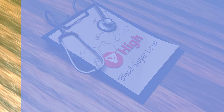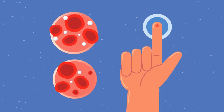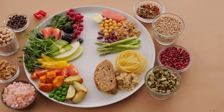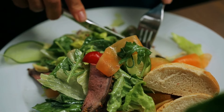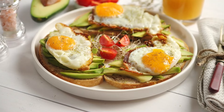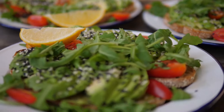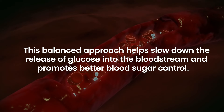Preventing Blood Sugar Spikes: By monitoring portion sizes, you can minimize the risk of blood sugar spikes after meals. Over-eating or consuming large portions of carbohydrate-rich foods can lead to rapid increases in blood sugar levels, causing insulin spikes and potential difficulties in blood sugar regulation. Focus on portioning your meals to include a balance of carbohydrates, proteins, and fats. Fill half of your plate with non-starchy vegetables, one quarter with lean protein sources, and the remaining quarter with whole grains or starchy vegetables. This balanced approach helps slow down the release of glucose into the bloodstream and promotes better blood sugar control.